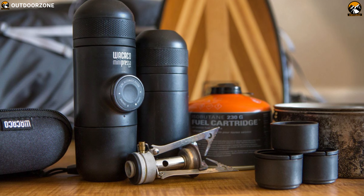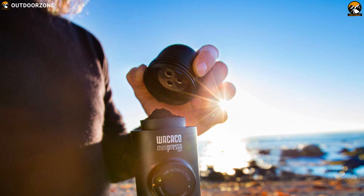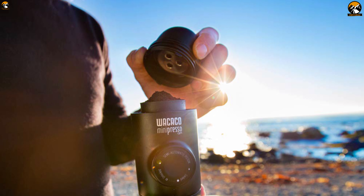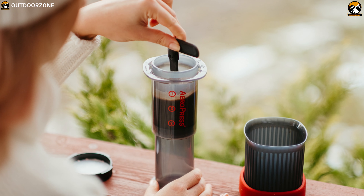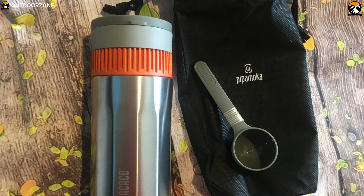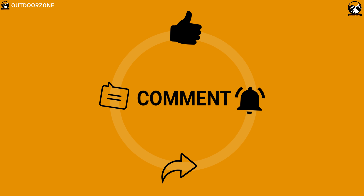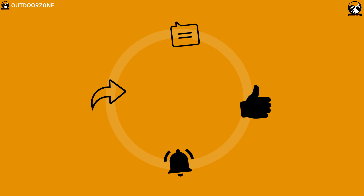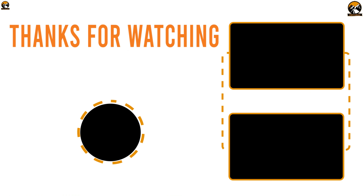The Minipresso GR is your best choice to enjoy up to 50ml of authentic espresso at home, at the office, and on the go. So that was all about the 5 best coffee makers for your camping trip. Like, comment, and share with your friends if you found this video helpful. And do subscribe to our channel if you want to see more videos like this on your feed.